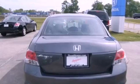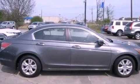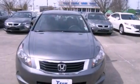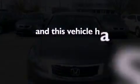Features include a power driver's seat, cruise control, full power accessories, a CD player, an engine immobilizer theft deterrent system, a traction control system, rear curtain airbags, and this vehicle has fewer than 34,000 miles on the odometer.